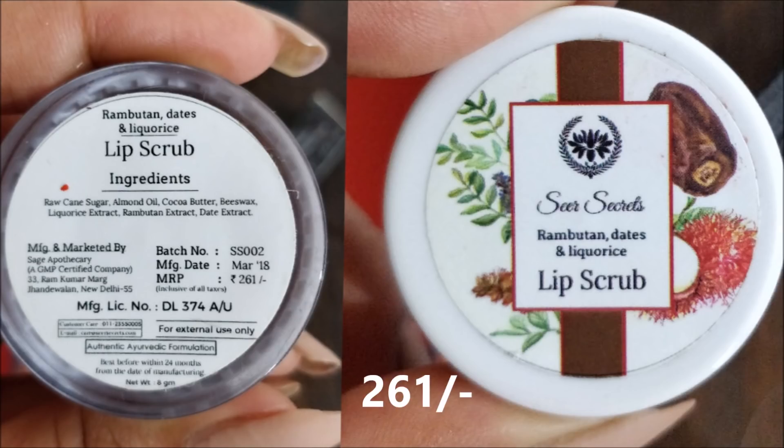Let me know if you want to know how that lip scrub is made — I would love to share my recipe with you guys. The Seer Secrets lip scrub is free from harmful chemicals and all natural and vegan. While applying, if you eat a little of it, it's not going to cause any harm. It removes dead cells, lightens the lips, and gives fluffy looking lips.